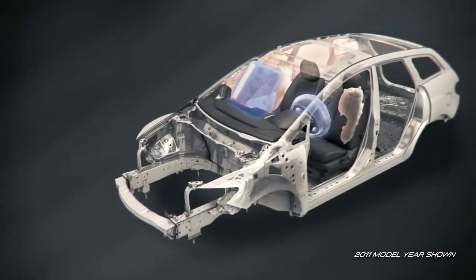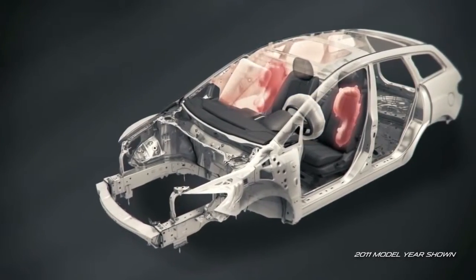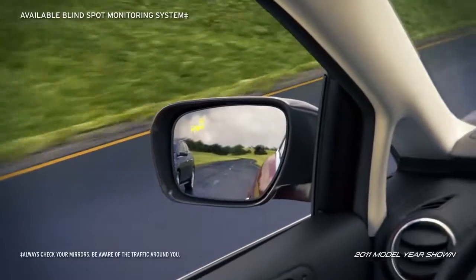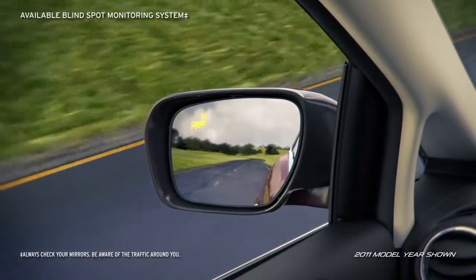The CX-7 is also loaded with standard safety features, like front and side impact airbags, side air curtains, dynamic stability control, and an available blind-spot monitoring system that helps you avoid any unwanted surprises.